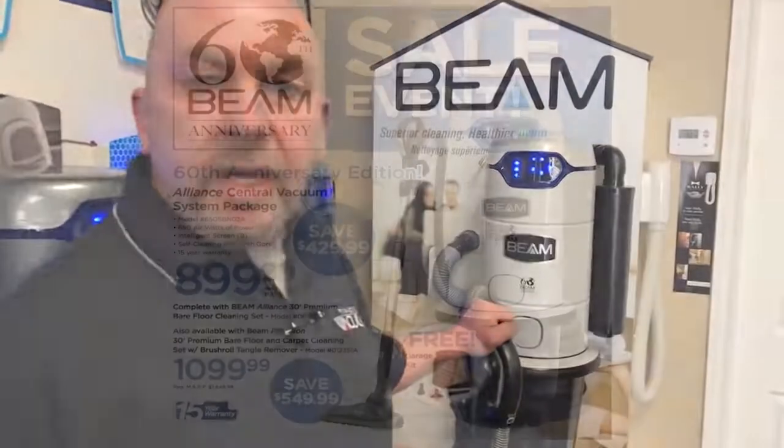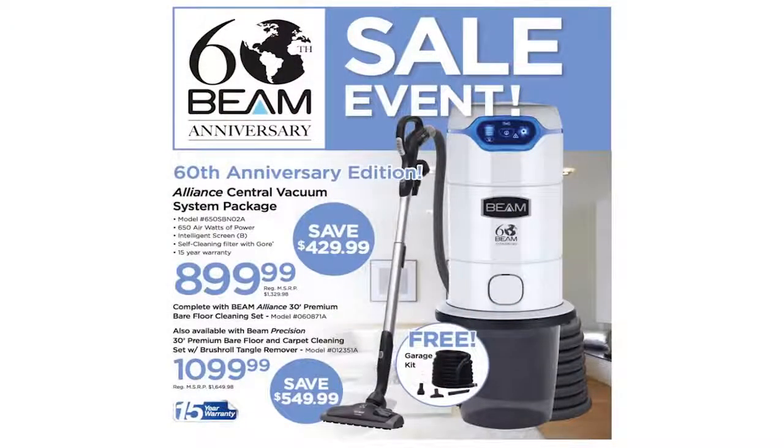What I'm excited to talk to you today about is Beam's 60th anniversary special edition Alliance Central Vacuum System. Beam has come up with a special offer to celebrate this milestone. This is your opportunity to save up to $550 on the industry leading Alliance Vacuum System. I have never seen an offer like this before from Beam, and on top of that they are throwing in a garage kit for a limited time at no extra charge.